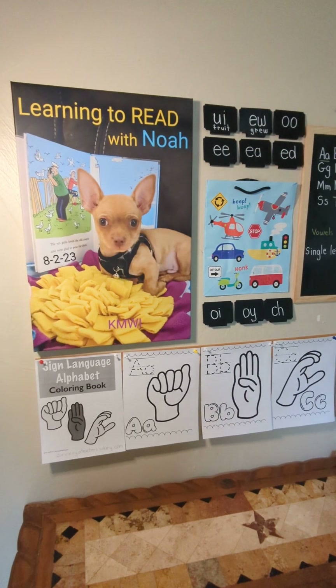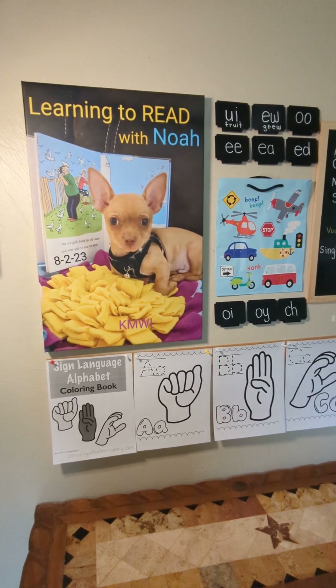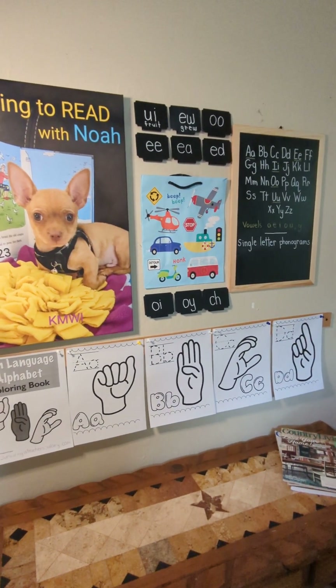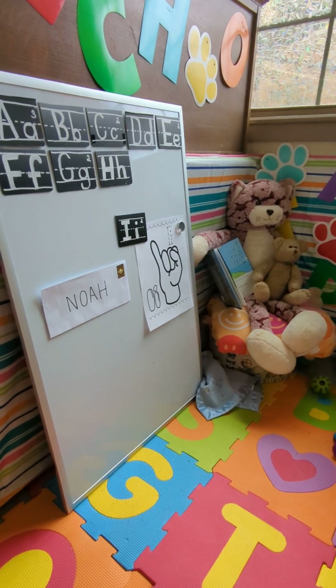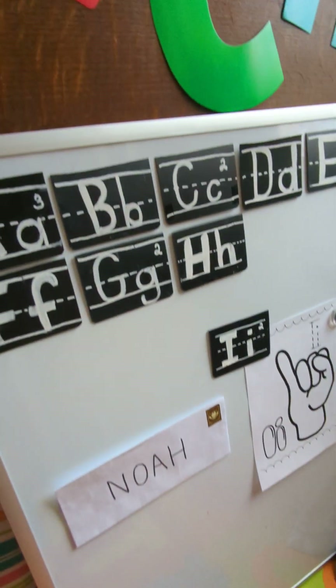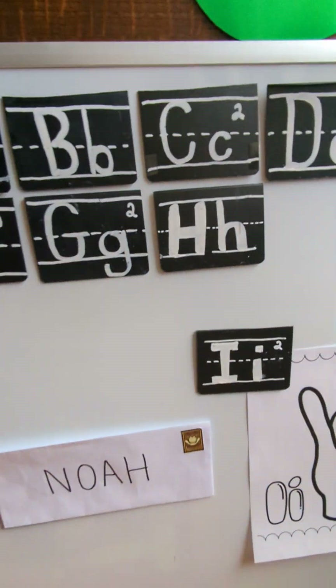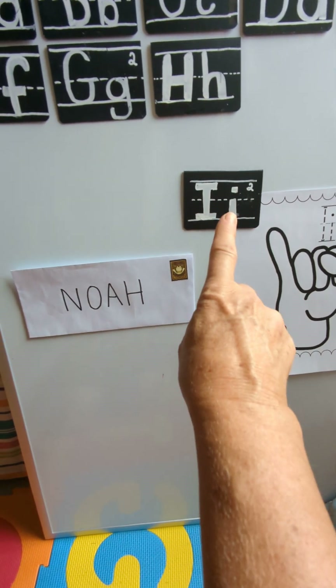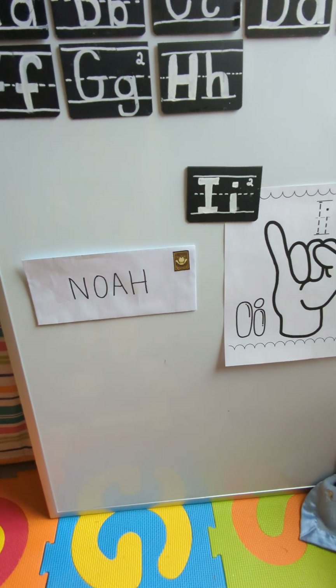Hi everybody, welcome back to Learning to Read with Noah! While Noah plays with his tail today, let's look at our board and see what we're going to learn about. It looks like we're gonna learn about the letter I.